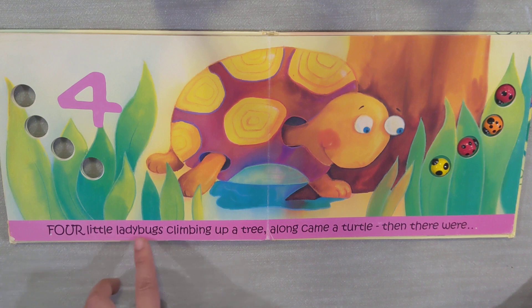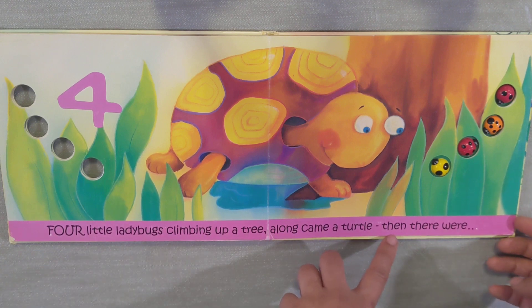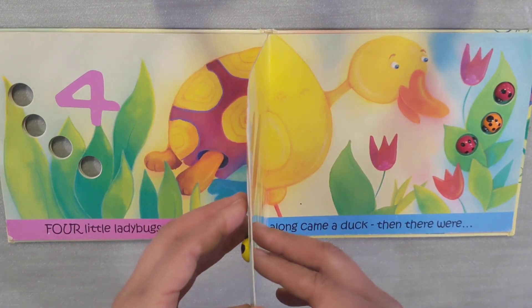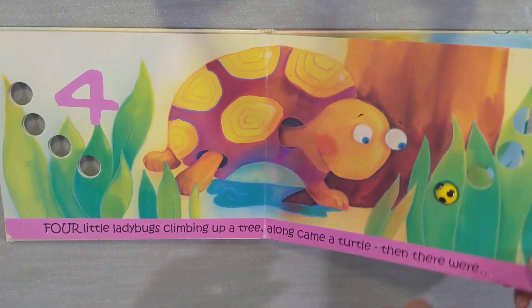Four little ladybugs climbing up a tree. Along came a turtle. Then there were... Oh, actually, there were three!